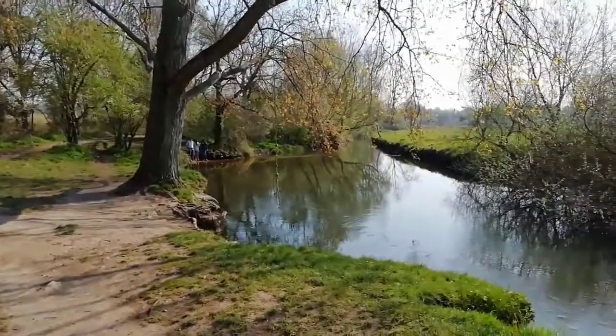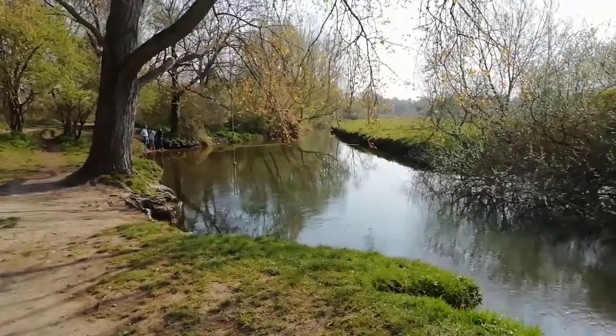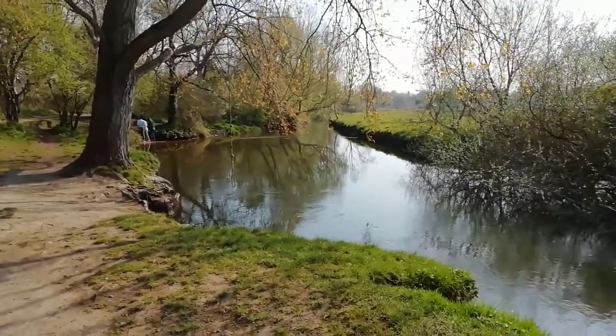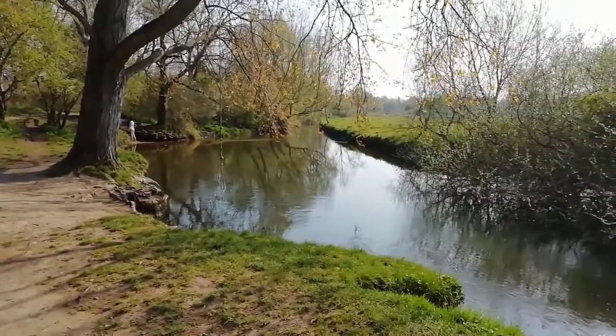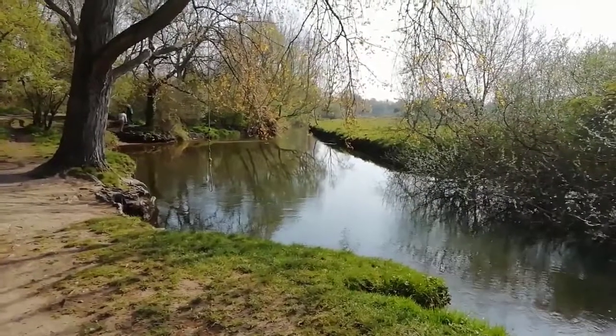Where you can see those people standing in the distance, it's a very shallow bit. When the river's a little bit lower there will be a beach extending maybe a third of the way into the river, and it's a great place to come and paddle and just play in the water. You can swim too.